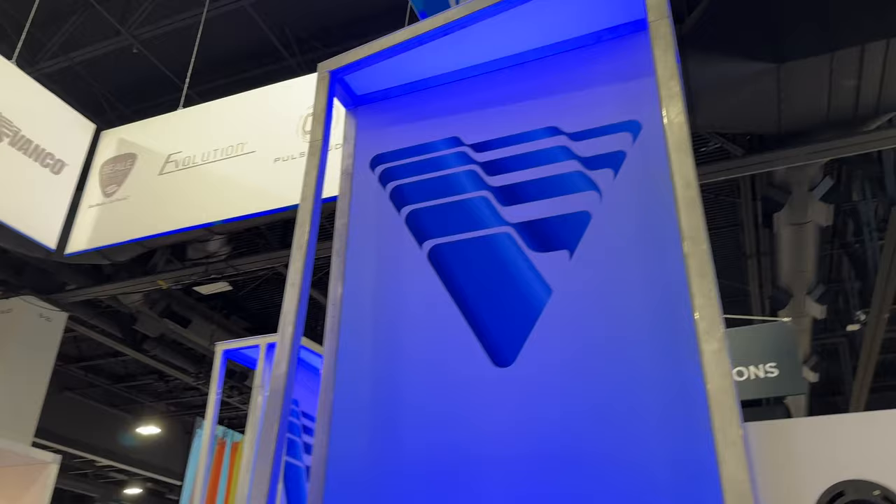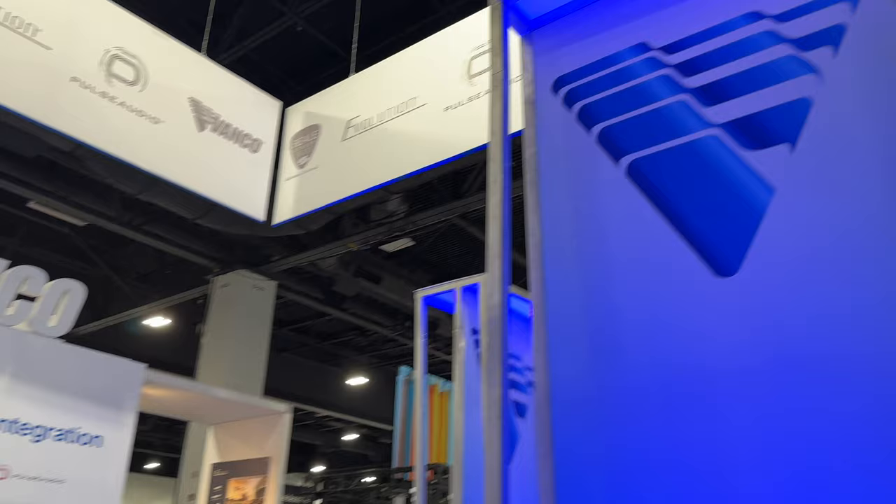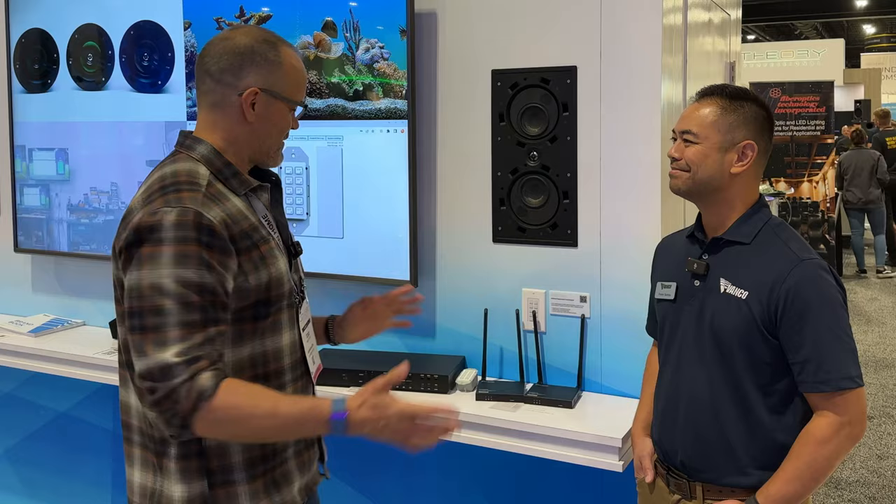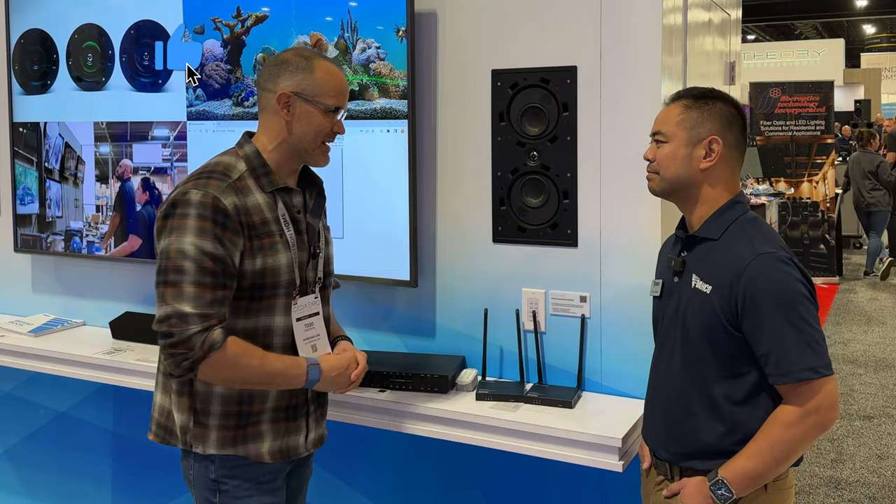Hey there, home theater fans. My name is Ty with avnirvana.com and we are here live in Denver, Colorado at CEDIA 2023, hanging out in Vanco. This is Frank Santos. Frank, how's it going? You guys have a couple new products back here that we are going to be chatting about today — some really interesting ones. You want to tell us a little bit about what we're looking at here?